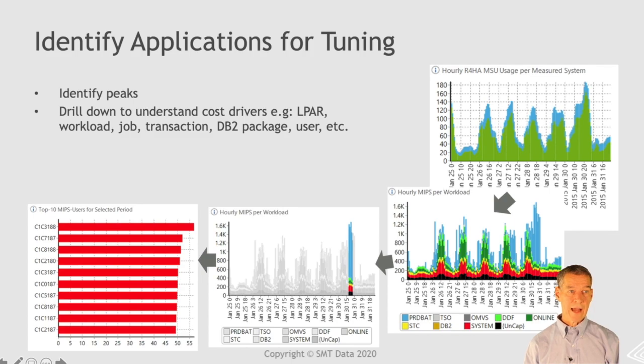Identifying applications for tuning is probably where we spend most of our time as a company — helping customers understand their billing model and what they can do about it. Here we have an example with a customer: we identify where the peak is, open it up and identify it's batch going on during their Friday night peak, see which batch jobs are running, and then decide: do we want to reschedule those, put some capping in, do some system tuning, or go in and tune these applications? But it's very important for you as a customer to also be able to do this kind of analysis, because your outsourcer is probably not going to be doing this for you.